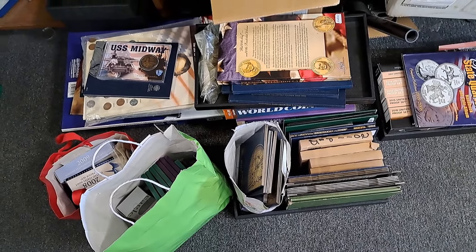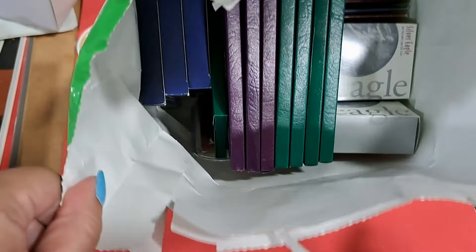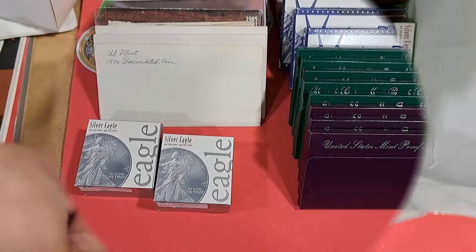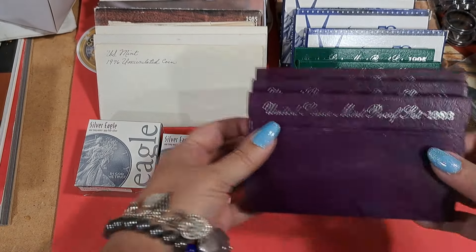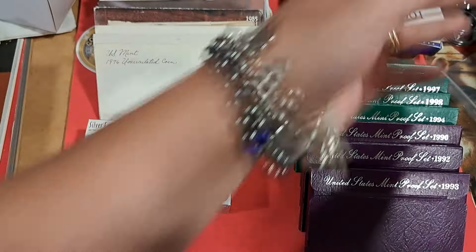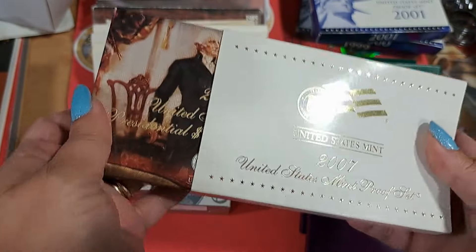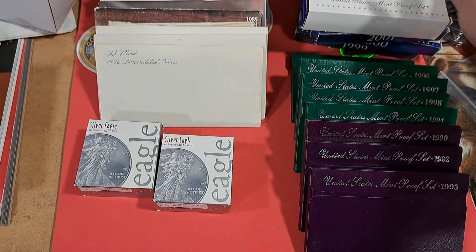I'm going to have to sort some of this stuff out. Here's the first bag — it's in some kind of little gift bag. Here's what's in the first bag: a bunch of proof sets. Got some purple, green, and then some modern ones with the state quarters, and then the one where they did the presidential dollars, because they did a separate insert for presidential dollars.